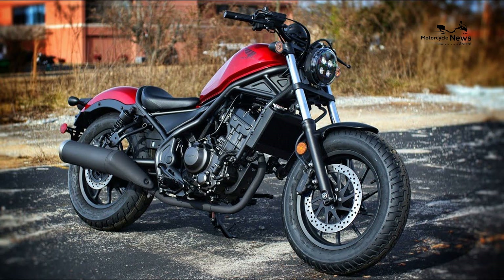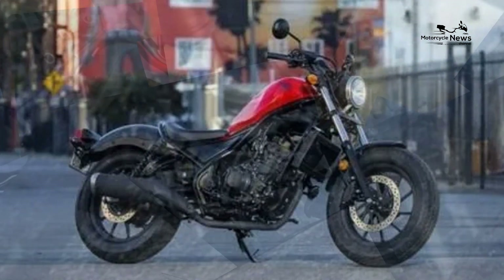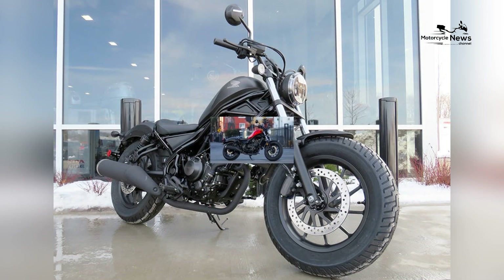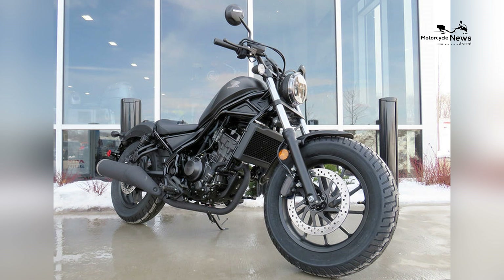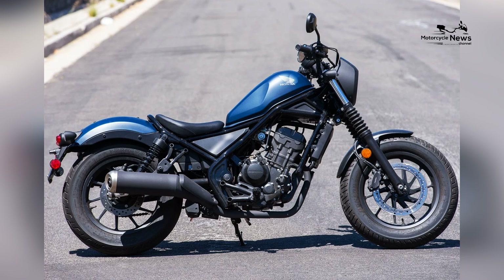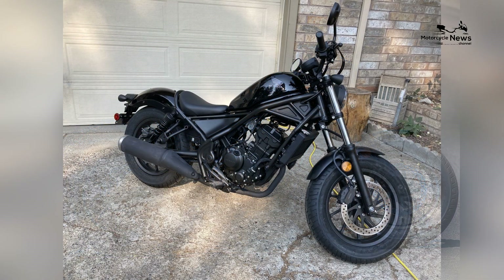Cruiser comfort and ergonomics: the Honda Rebel 300 delivers in this regard. Its relaxed and ergonomic riding position, along with a well-padded seat, ensures riders can enjoy extended journeys without discomfort or fatigue. The handlebars are positioned at a comfortable height, providing a relaxed and easy grip.